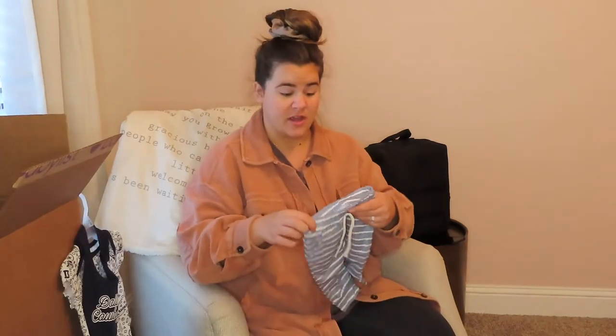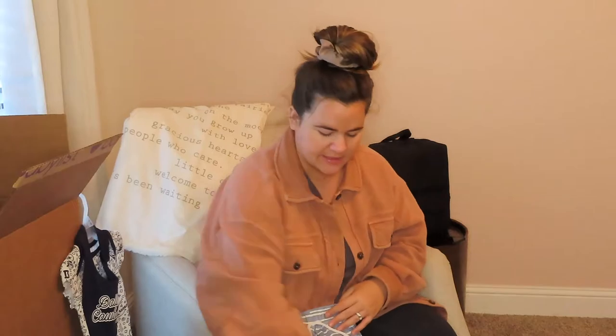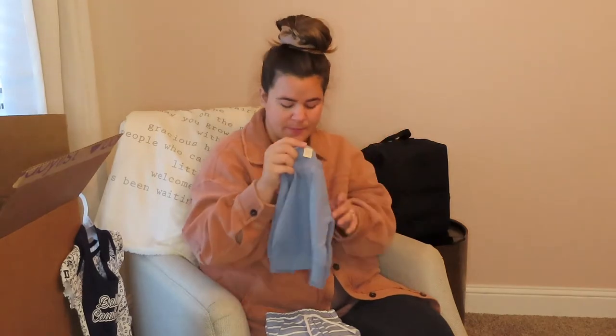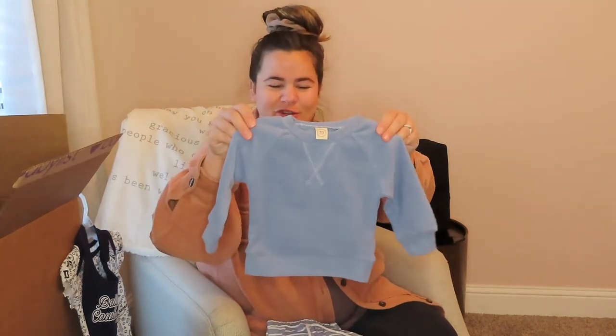Then from Amazon, a cute little set. Obviously this is for when she's older. I think Amazon sizes are European — I'm not sure. But she got this cute little sweatshirt that goes with these sweatpants. I want to say it was like $15 for the set.